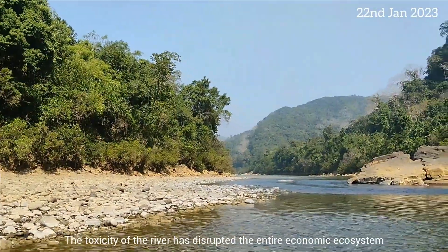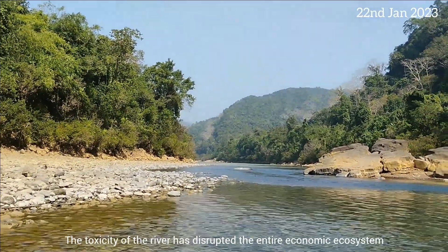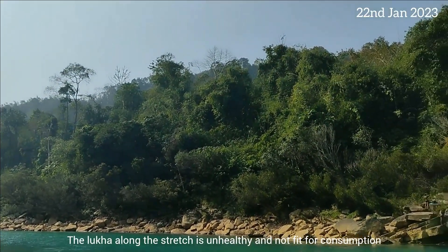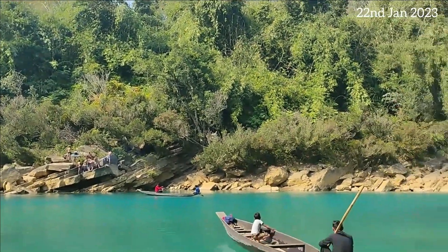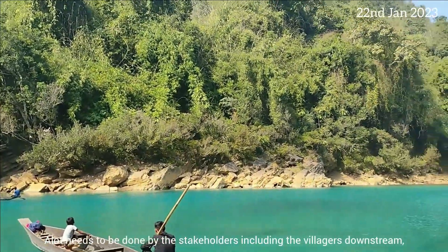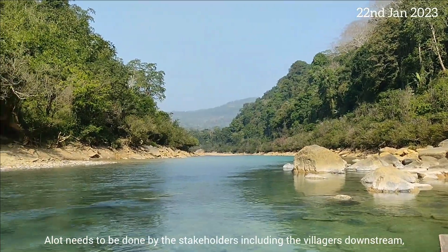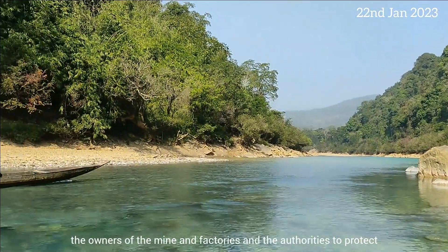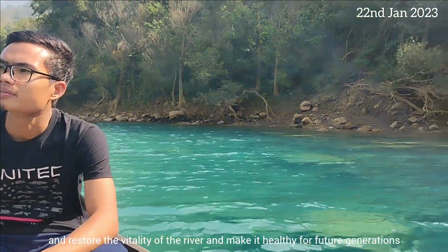The toxicity of the river has disrupted the entire economic ecosystem. The Luka River along this stretch is unhealthy and not fit for consumption. A lot needs to be done by stakeholders — including downstream villages, the owners of mines and factories, and the authorities — to protect and restore the vitality of the river and make it healthy for future generations.